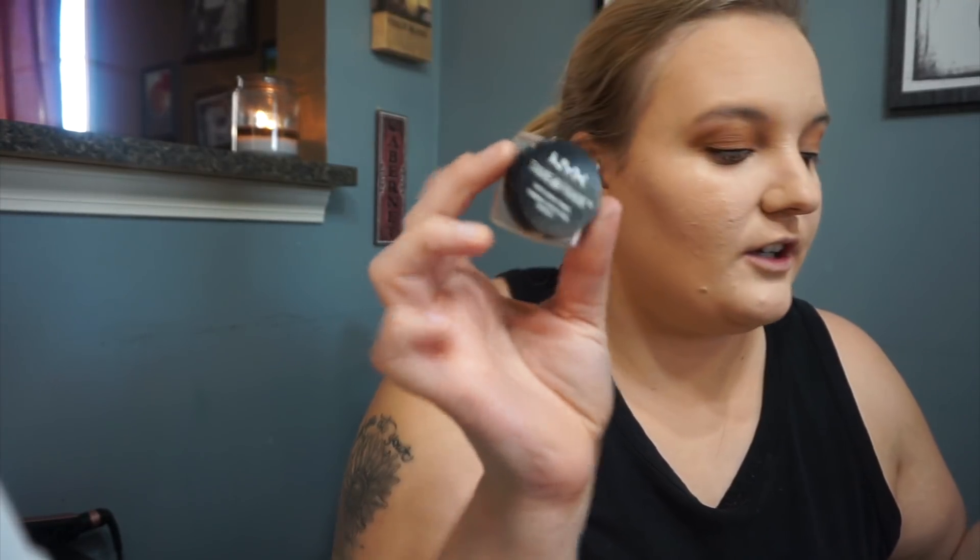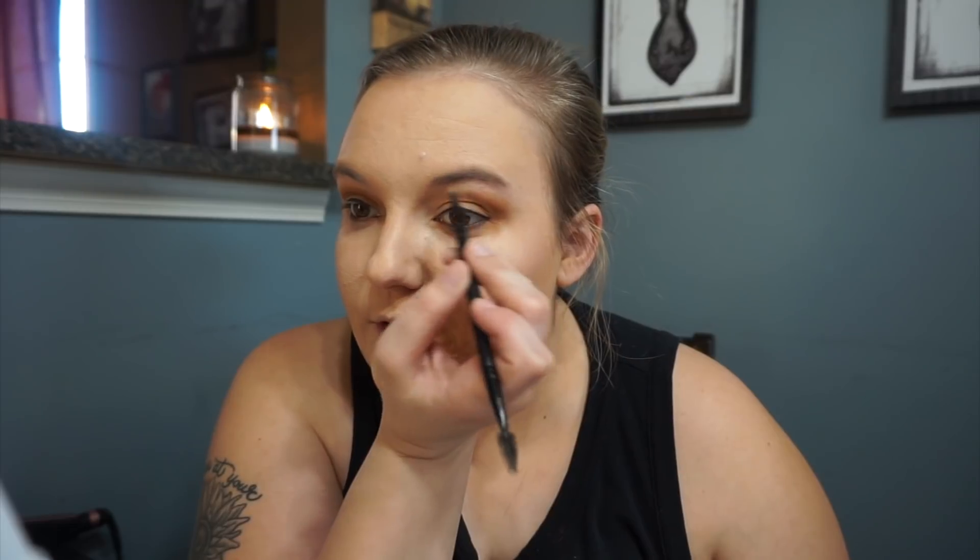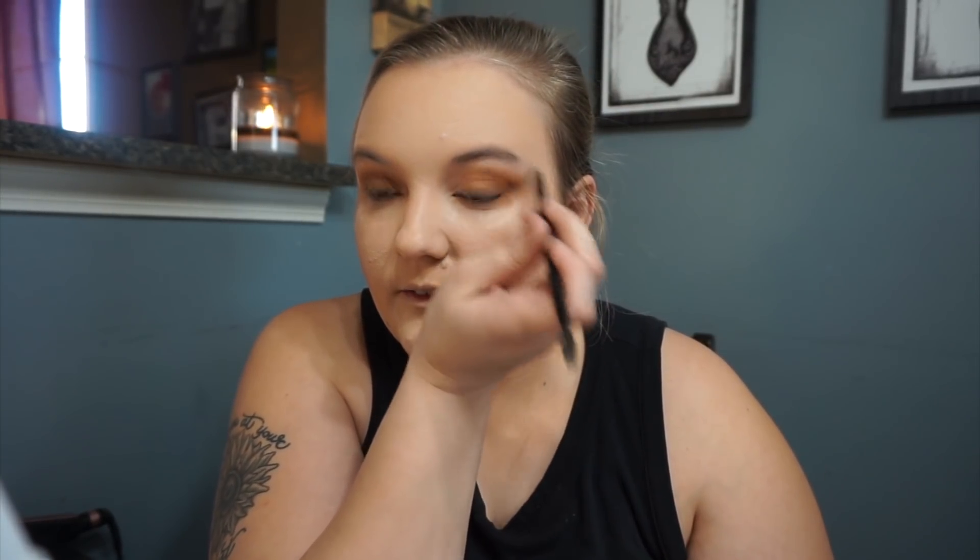I give the liner a moment to dry and then I use the NYX Tame and Frame brow gel. First I take the little spoolie and just comb out my brows. I like to get my brows threaded — it's only like twelve dollars — but I just never get around to going out and doing it, so I mostly resort to plucking them, which isn't the best but it works. I've also had them waxed but same thing — I just don't get out to do it that much. So on a basic day like this I just kind of fill them in, not super structured.